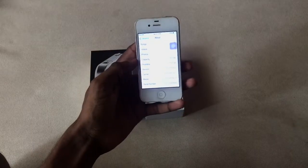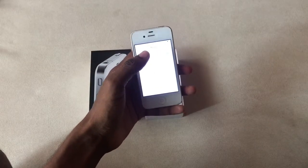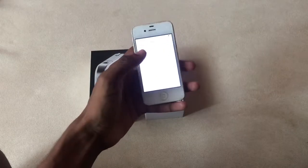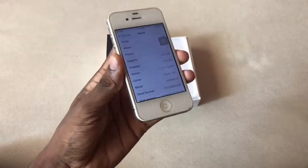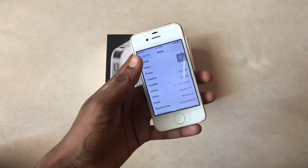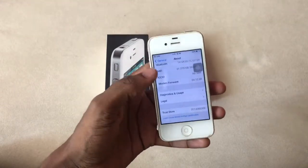This iPhone was first released with iOS 4 and it is upgradable up to iOS 7.1.2. It has the Apple A4 chip. The iPhone 4 is available in 8, 16, and 32 gigabytes of storage and has 512 megabytes of RAM.